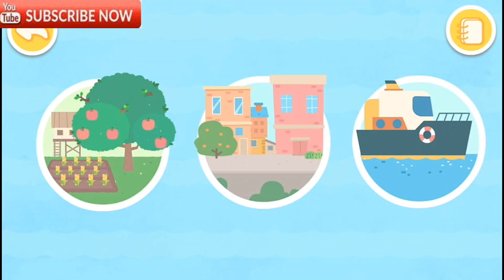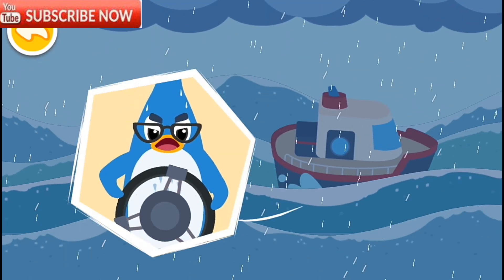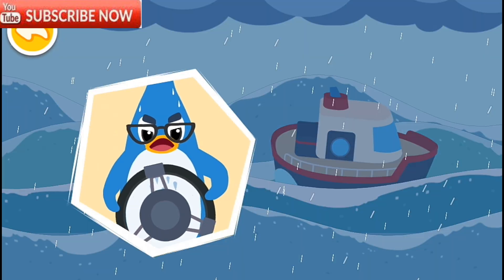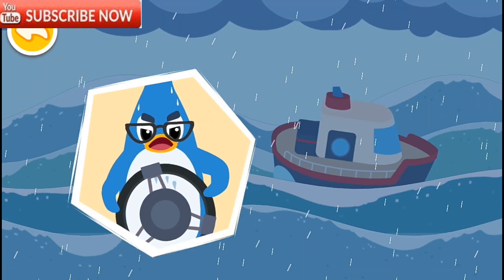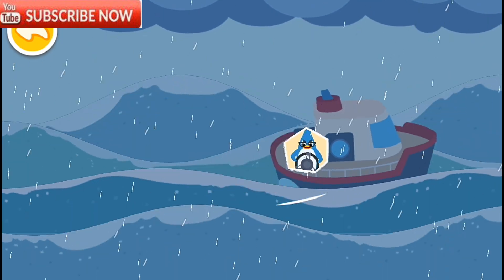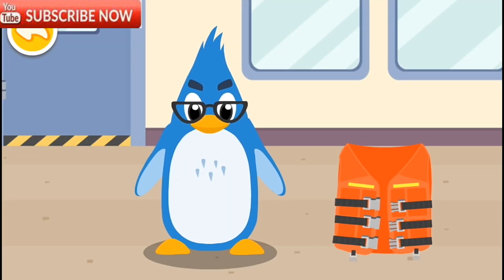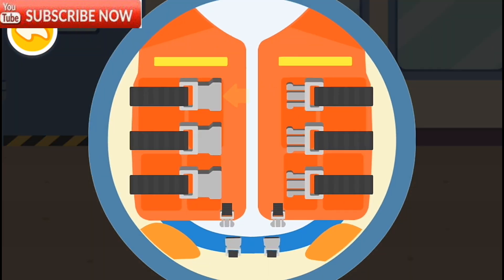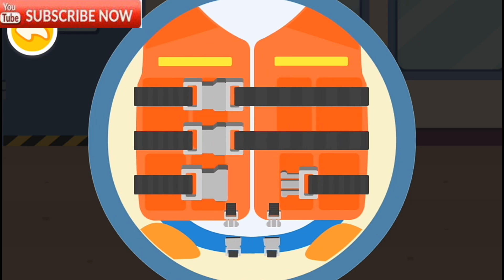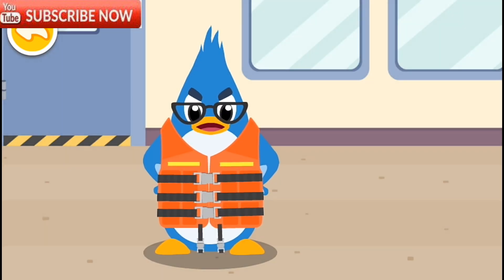Let's see how others... Oh no, it's a hurricane! We need to prepare to stay safe. Back to shore. Help Rudolph's dad put his life jacket on. Always wear a life jacket when going to sea.